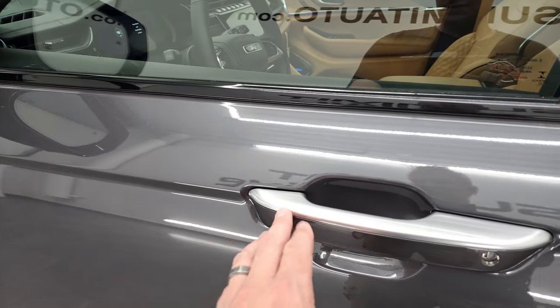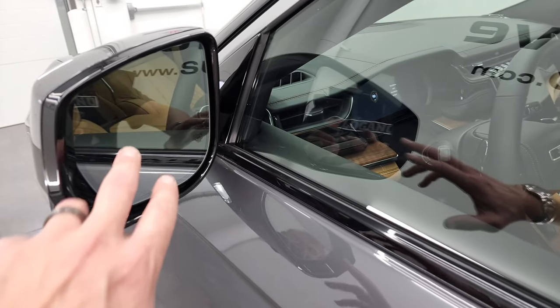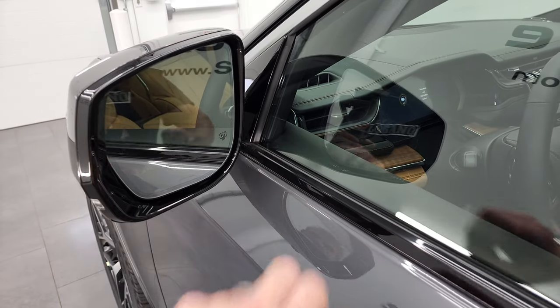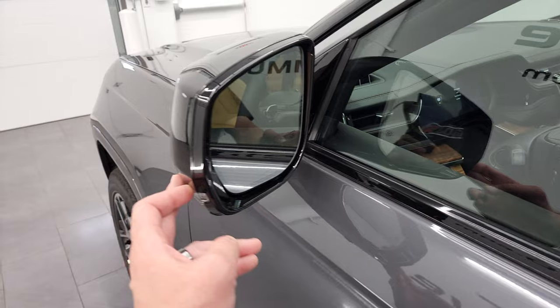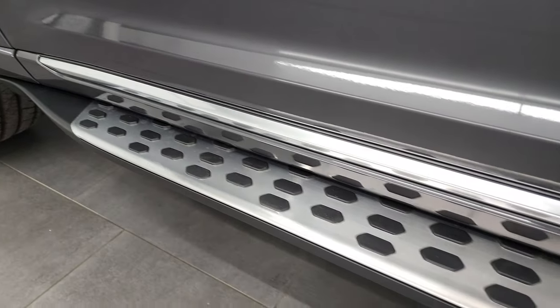It does have the enter-and-go system, so you just have to have the key in your pocket and it'll automatically unlock. You also get blind spot monitoring, heated mirrors with built-in directional signals, and a really good look at those step bars there.